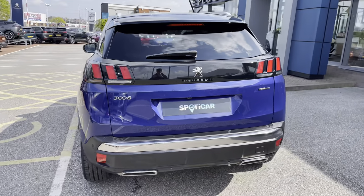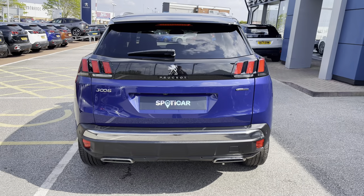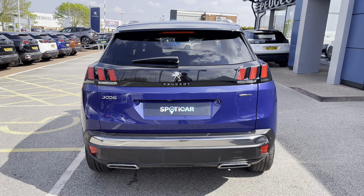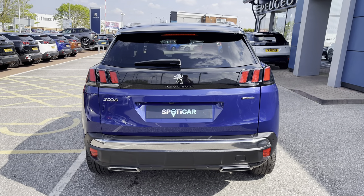Heading towards the back of the car we can't help but notice the LED 3D Peugeot signature claw effect brake lights, as well as the chrome Peugeot badging, bumper and dual chrome exhaust, which carries the chrome feature from the front to the back of this beautiful Peugeot 3008.